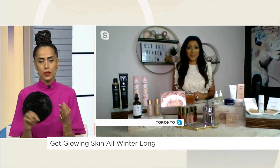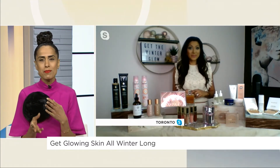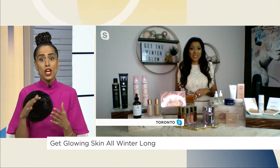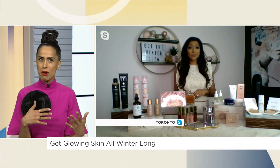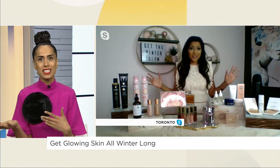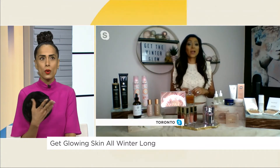So we've got the mask, we've got the serum, and we've got the moisturizer. Now let's talk makeup, because sometimes you do all that and then you put the makeup on and it kind of dulls it out. So what are your favorite cosmetics that also give you that glow or keep the glow going?